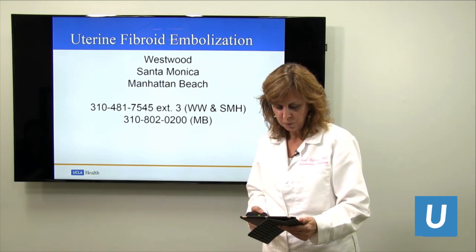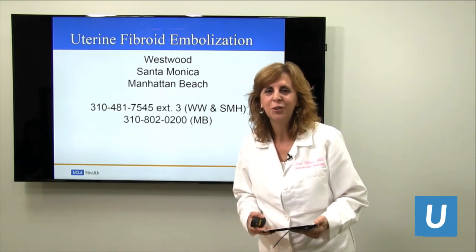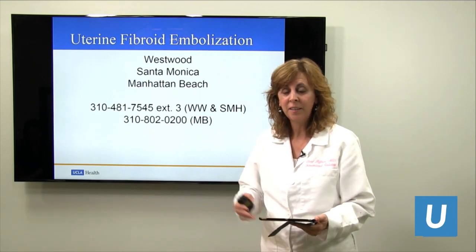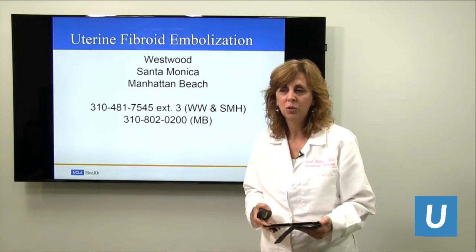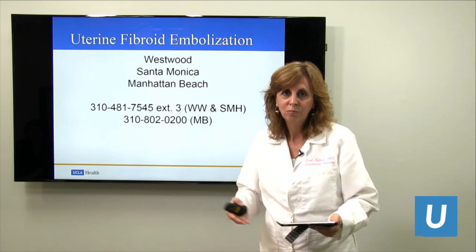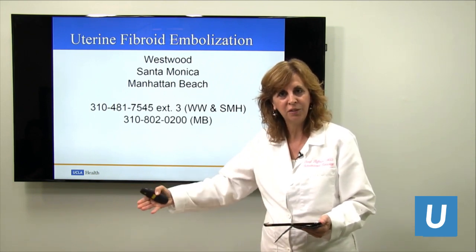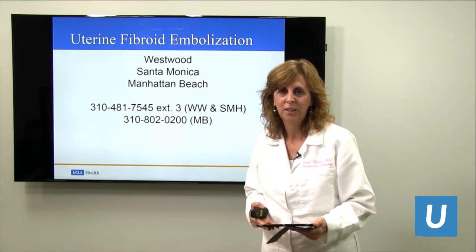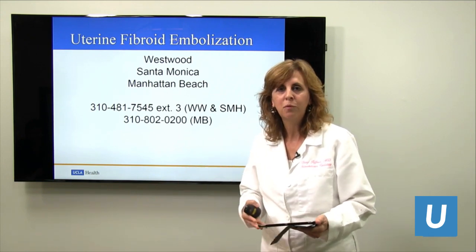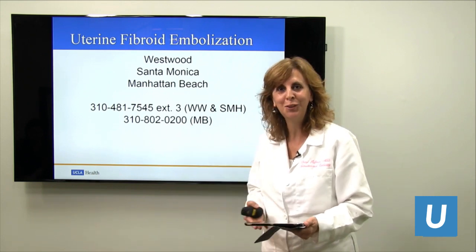Does my doctor need to refer me or can I come see you directly? You can come see us directly. We run our own clinics at Santa Monica, Westwood, and Manhattan Beach. Clinic times are available and you can come in on your own — we'll take good care of you before, during, and after. We're clinical physicians that do procedures and have been doing this for the 20 years we've been performing this procedure.